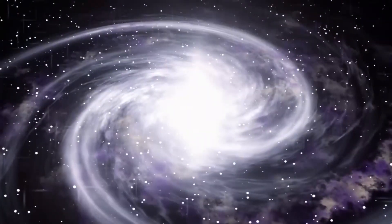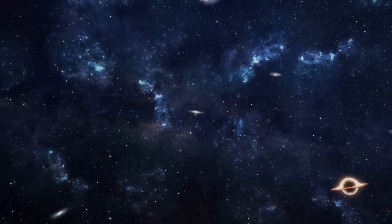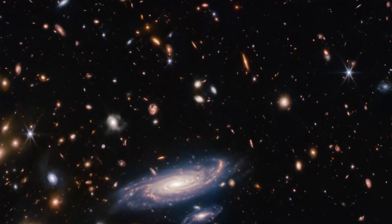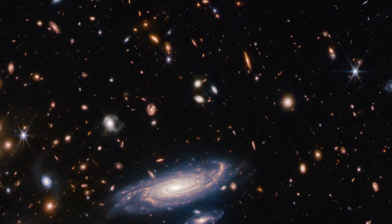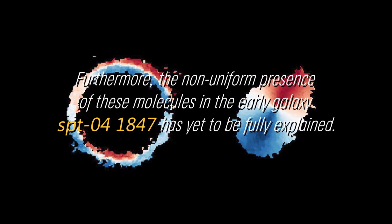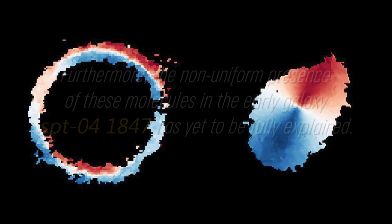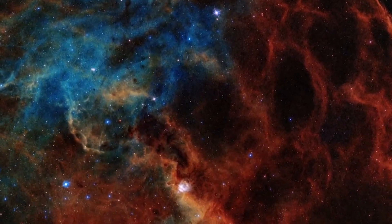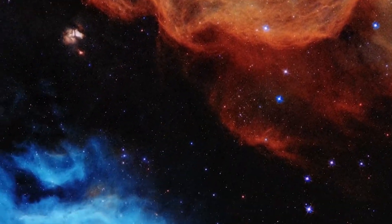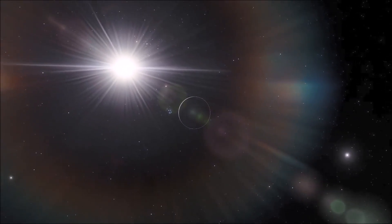Until now, previous efforts to detect complex organic molecules in ancient galaxies could only tell us whether or not the chemicals were present. However, with Webb's ability to provide higher resolution, we can now see the real details of where these molecules are found. Furthermore, the non-uniform presence of these molecules in the early galaxy SPT-04-1847 has yet to be fully explained. What is truly impressive is that this galaxy was already just as massive as our own, and its stars have generated as much carbon and oxygen as the stars of our Milky Way, despite being only one-tenth the age of our galaxy.